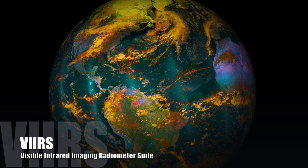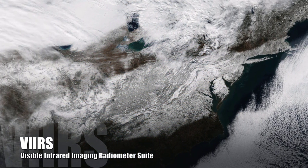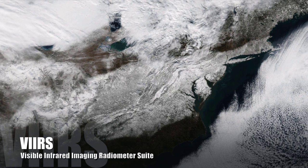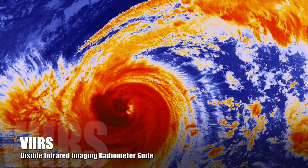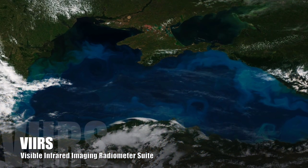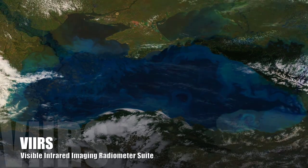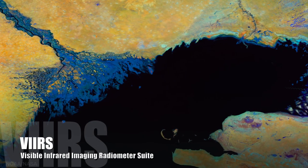The VIIRS instrument collects visible and infrared imagery of Earth's land, atmosphere, cryosphere, and oceans, and produces a vast array of unique environmental observations. Some of our most stunning images of Earth from space, like the ones you see here, are produced by the VIIRS instrument currently being flown on SUOMI-NPP.